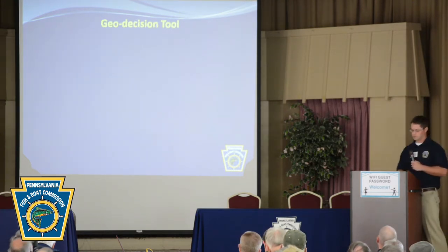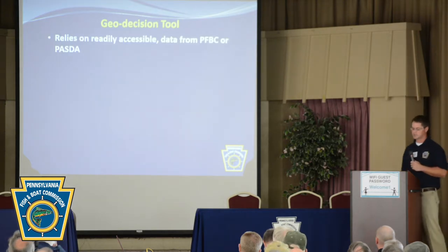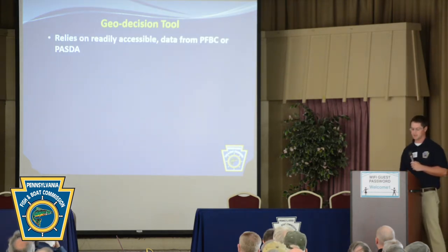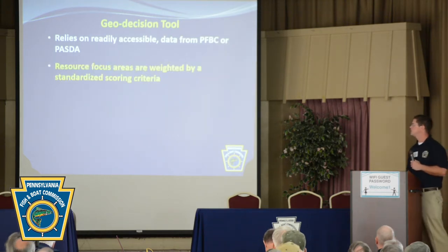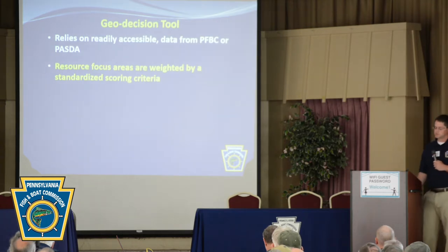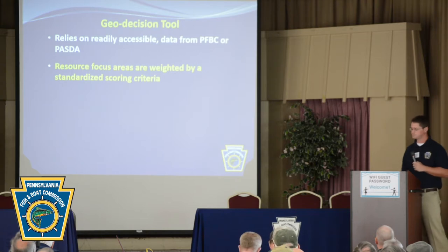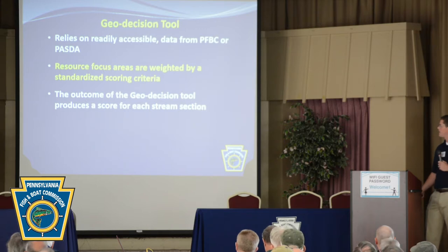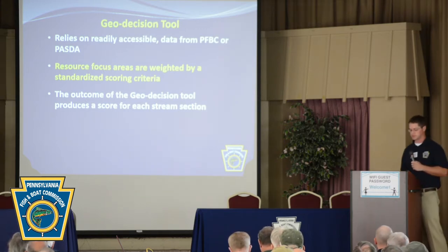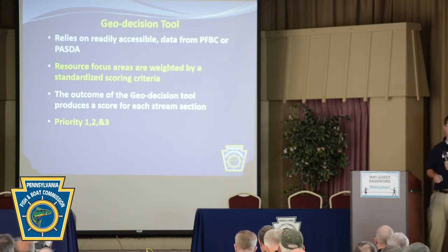Our Geospatial Technology and Business Solutions section created a geodecision tool for us. It primarily relies on readily accessible or existing data from the Fish and Boat Commission or PASDA. The previously mentioned resource focus areas are weighted by a standardized scoring criteria, and the outcome is a score for each stream section. From that, we developed priority buckets: Priority 1, Priority 2, and Priority 3.